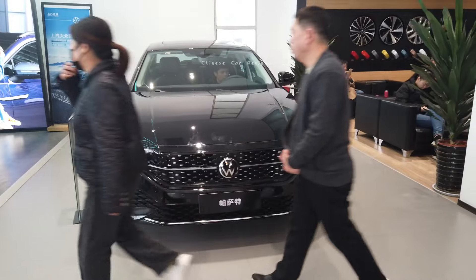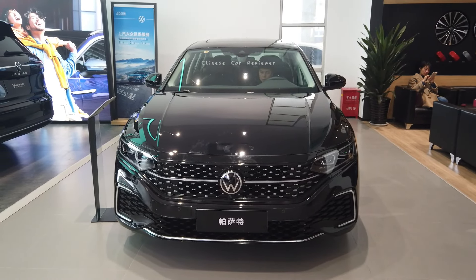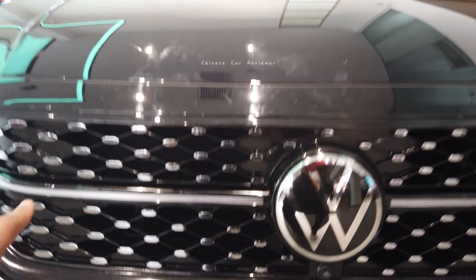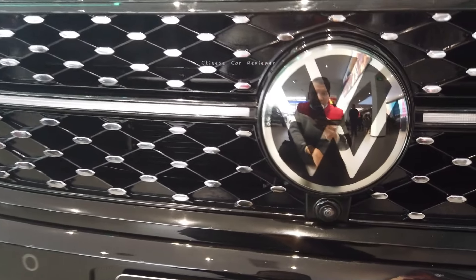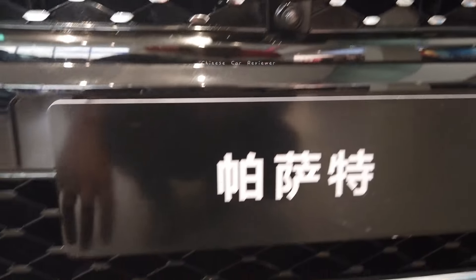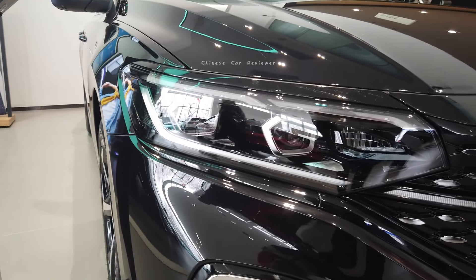This is a brand new vehicle that just came to the market and it has got so many upgraded design elements. Especially at the front, you can see a new functional radiator grille, and there is also a 360-degree camera. There are chromes all over, and the Volkswagen logo also features a lot of chrome.